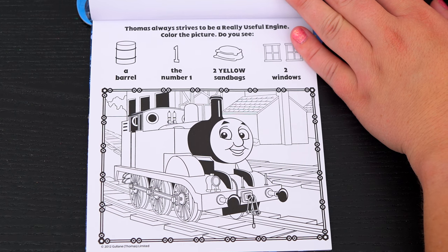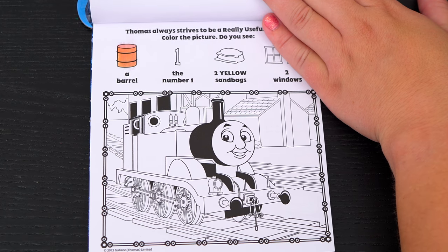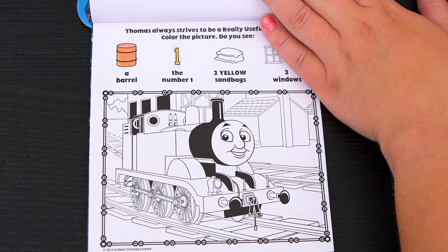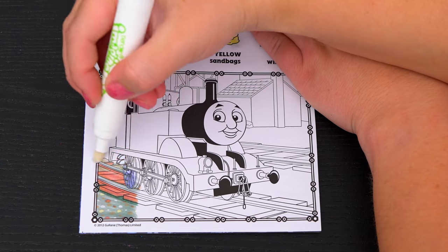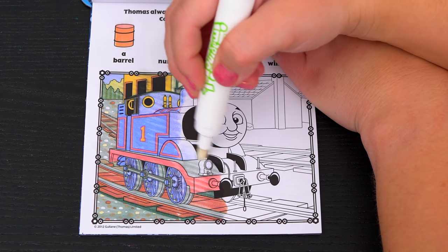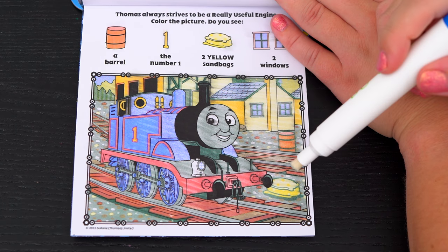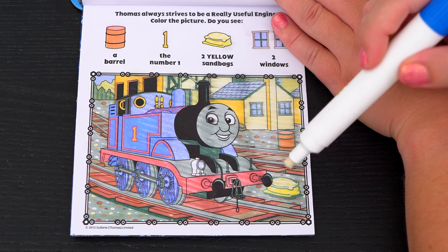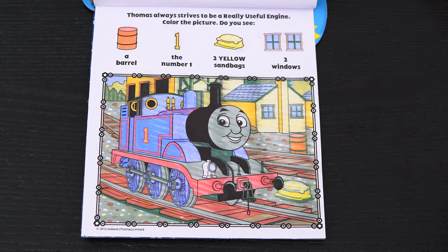Okay, here's the very last page! It says Thomas always strives to be a really useful engine! Color the picture! Do you see a barrel, the number 1, two yellow sandbags, and two windows? Okay, here's the number 1! And there are the two yellow sandbags! Here's the barrel! And the two windows are on this building! What a great picture of Thomas!